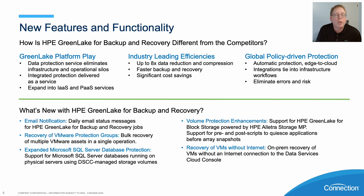Eight times data reduction and compression of your data, so we can have faster backups, quicker recovery, and less storage needed. That means cost savings, and also global policy-driven protection, automatic protection, and edge-to-cloud integration that ties into your infrastructure.